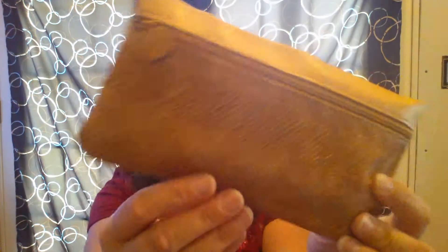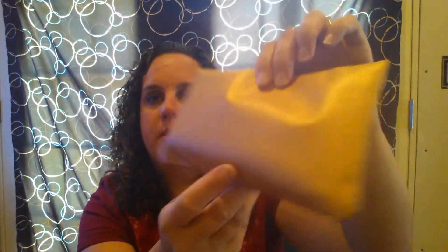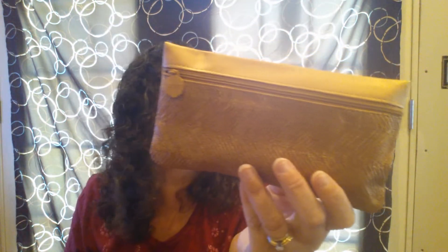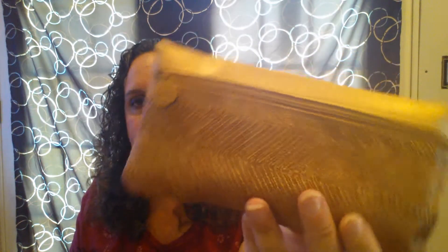Here is the bag. It is absolutely beautiful. I love this bronzy color. For some reason my lighting in here today is a little off — it's because it's a different time of day — but it's a very beautiful bronze color if it's not showing up on the video very well. And typically I don't peek. I don't look online to see what I'm getting because I want it to be a surprise.